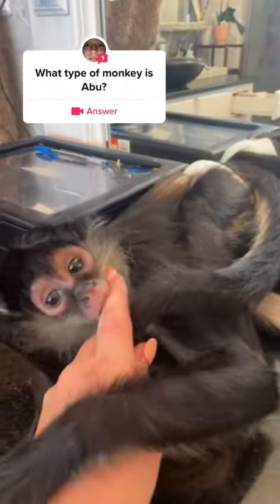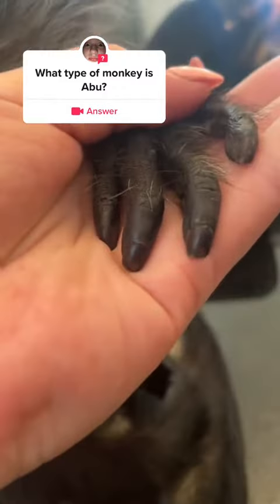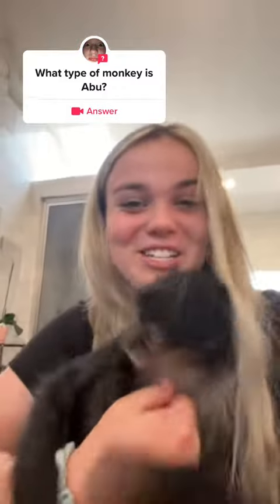As he bites me — he also has fingernails. These are just some interesting facts about him. Thank you.